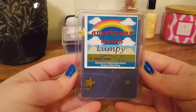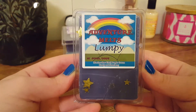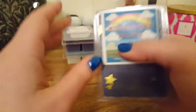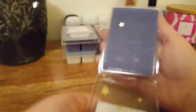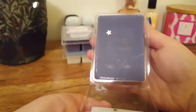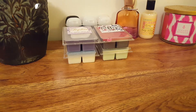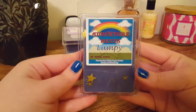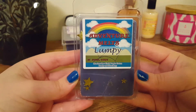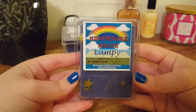The next one we have is Lumpy, and this one's Marshmallow Fluff, Purple Cotton Candy, and Strawberry. It's got little star glitters — they've kind of all fallen off. This one is okay. If that purple cotton candy is supposed to be grape, I don't really pick up on any grape. I mainly just get a sweet, creamy, strawberry scent.